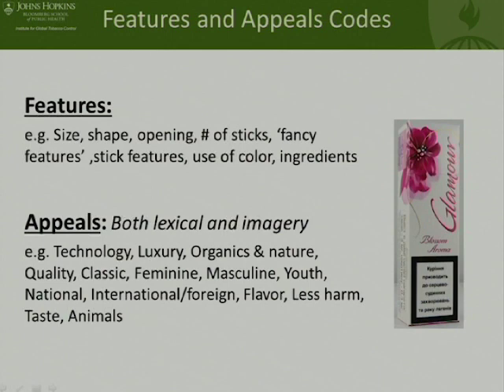Here are examples of some of the features of the packs — things that are really unusual and move the pack from just being a square with a top opening to things that are somewhat more interactive, thinking about how those might be appealing. A sliding pack, a slider with a fold-out — we differentiate those — and then things like boxes. Just to give you a taste of the kinds of things that we code for.